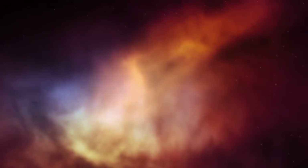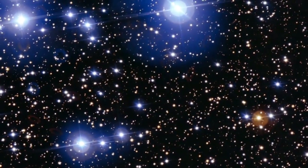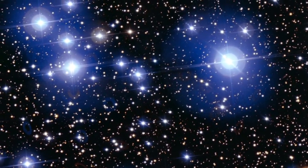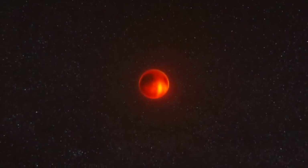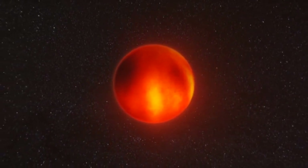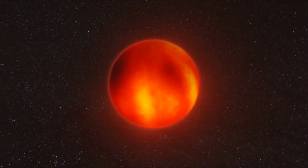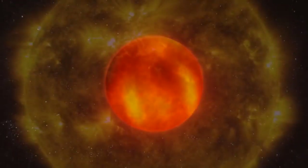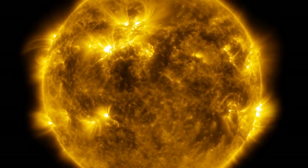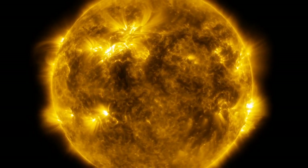A star is born when pressure and heat in its core cause hydrogen gas to undergo nuclear fusion. The heat generated pushes outward, countering the inward pull of gravity. From the violence of their birth, most stars spend their lives shining in relative peace, gradually using up the hydrogen fuel in their cores. Smaller, cooler stars are incredibly efficient: a red dwarf with 10% the mass of our Sun can burn for 10 trillion years — almost a thousand times the current age of the universe. By comparison, larger, hotter stars like our Sun burn more quickly. At about 5 billion years old, our own Sun has gone through half its expected lifespan.